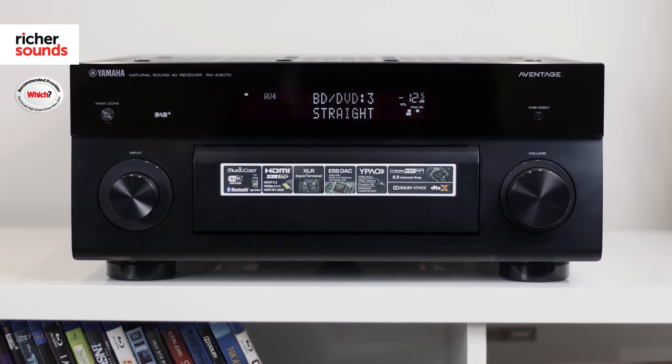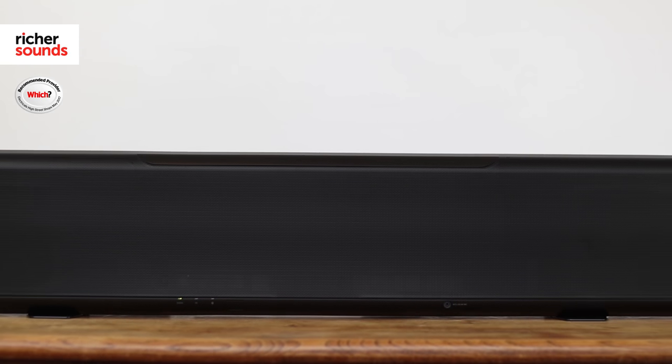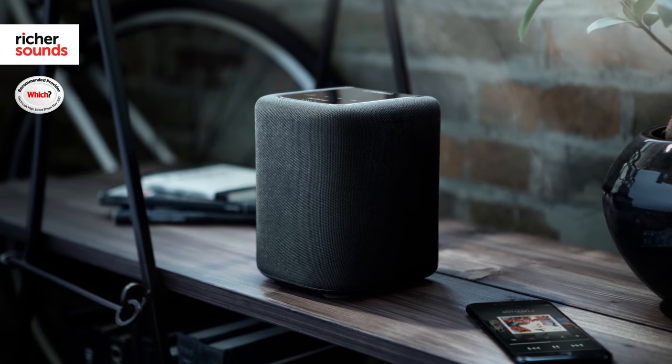Yamaha have also integrated MusicCast into a huge range of their hi-fi and home cinema components. Yamaha's network-enabled AV receivers from the RX-V and Avantage range, as well as their network-enabled soundbars, all have MusicCast integrated, meaning you can get those same great streaming features as you do on the dedicated speakers.